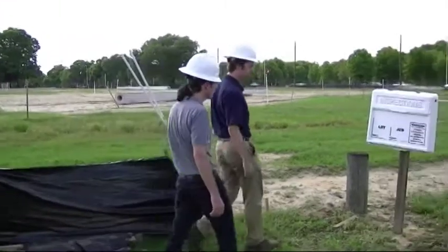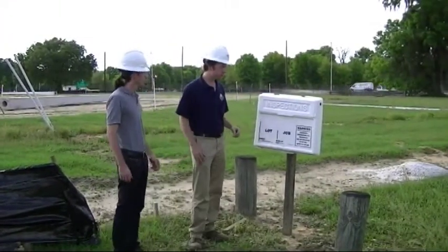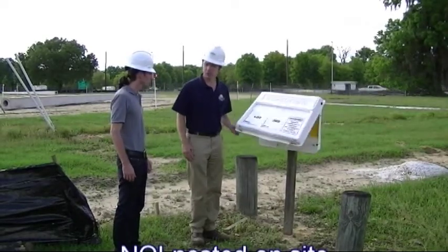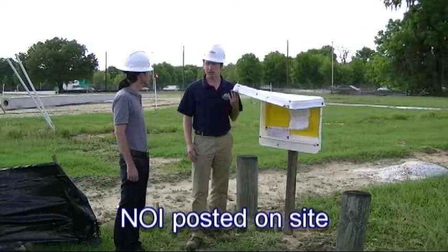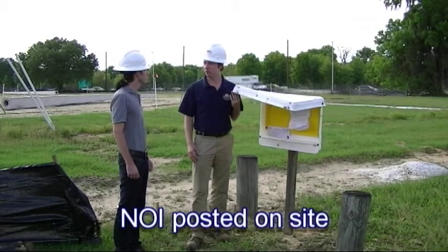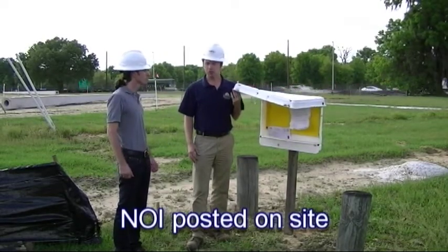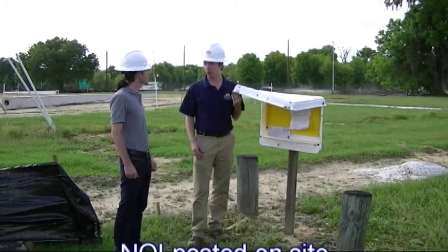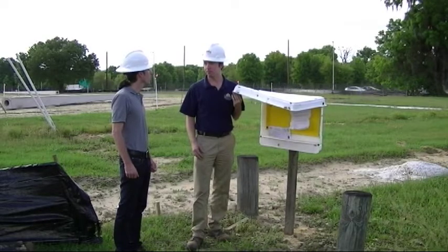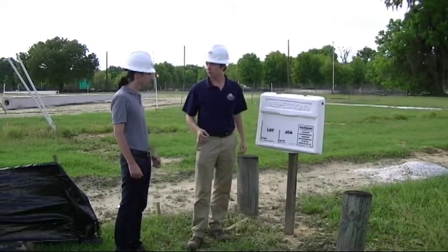When we first arrive on site, the first thing we look for are the proper permits. Usually you can find them in the job box located on site. What we're looking for is the NOI — the notification of intent — for the CGP, your construction generic permit. Who issues that permit? DEP, the Department of Environmental Protection. Is that something all construction sites have to get? Usually sites that disturb land greater than an acre are required to apply for the permit. Well, everything looks in order here. Want to go ahead and view this site? Yeah, let's do it.